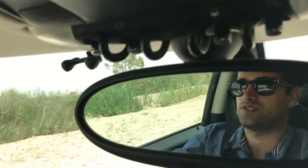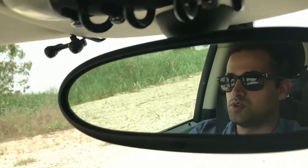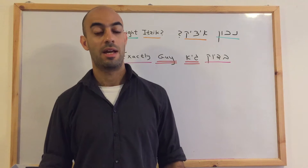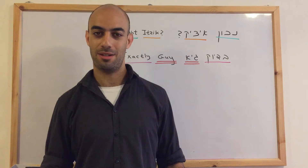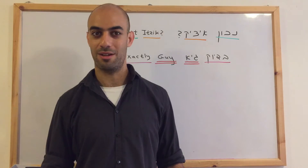We are going on a tour in Israel, having location-related Hebrew conversations that will be dissected later in the studio. The conversation will be dissected here, word by word, showing you how to form a correct sentence on your own. Conversational Hebrew at its finest.